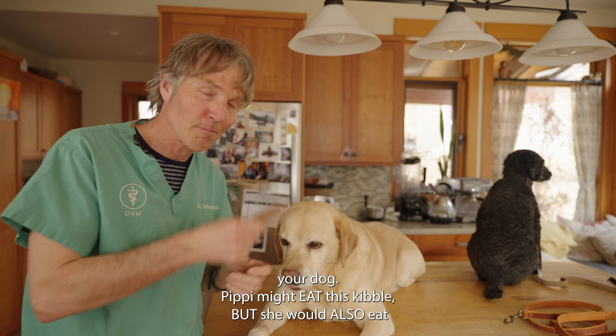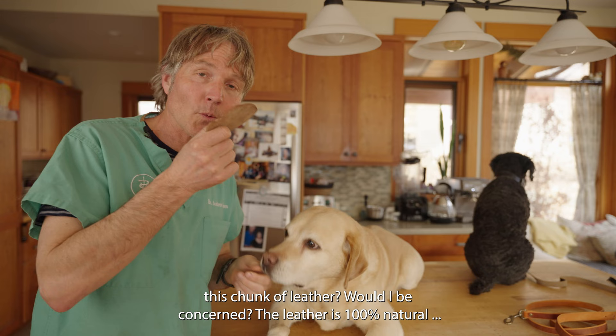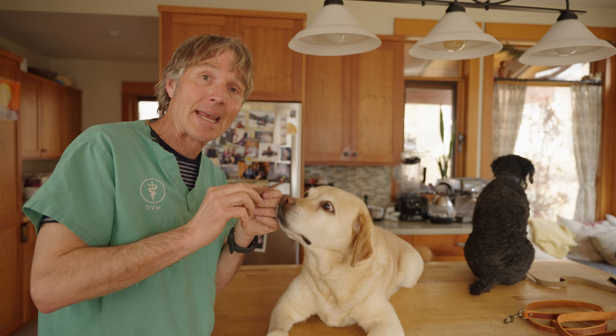I get this question often: 'Doc, my dog has eaten something — like a sock — do I need to worry? Do I need to rush in and see my vet, or is there something I can do at home?' If your dog ate a chunk of leather, would I be concerned? First, leather is a 100% all-natural product that comes from a cow, and lots of dogs eat leather.